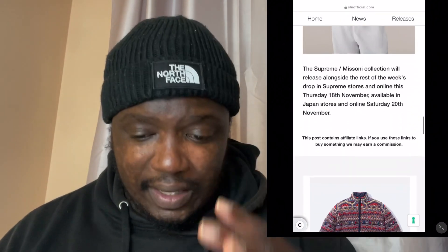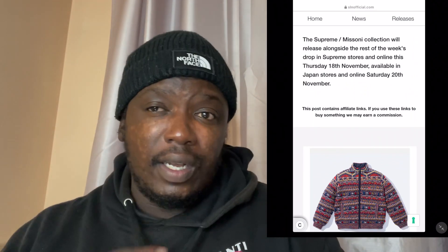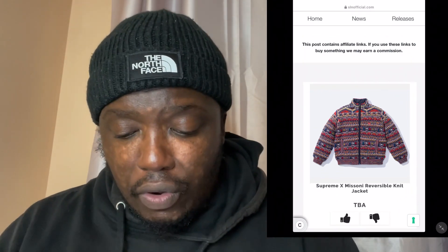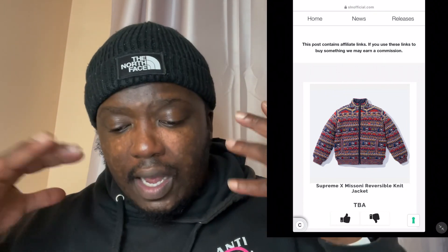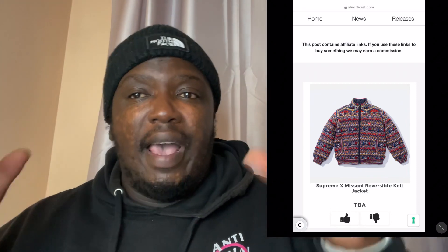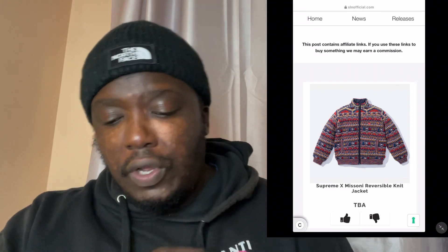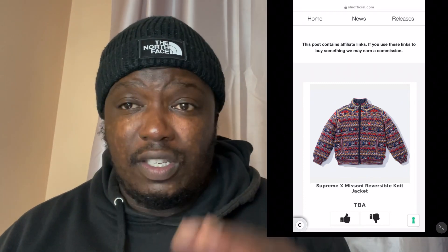This collection is due to come out on the 18th of November, or if you're based in Japan it'll come out on Saturday the 20th. Supreme is now releasing at 4 o'clock UK time, so just be aware of that. You've also got the reversible knit jacket in a different color — now in blue and maroon red. I like this quite a lot because it's got the Christmas colors about it. It's a two-in-one piece, and I imagine the inside is that dark blue nylon quilted material we saw before.